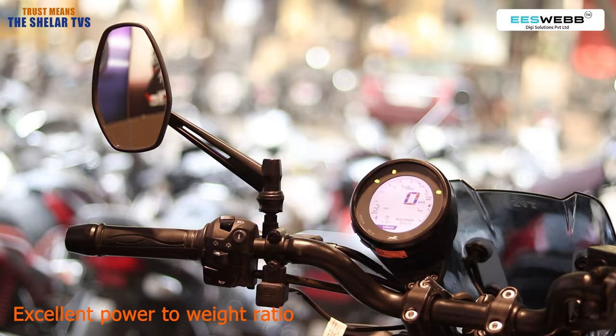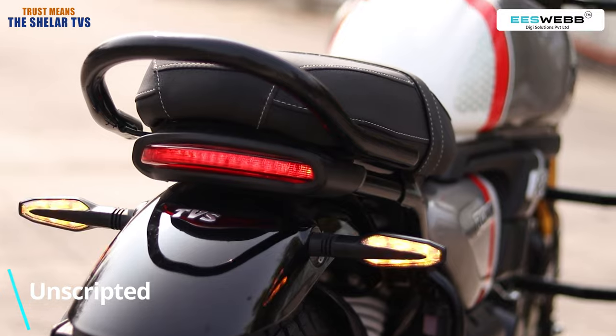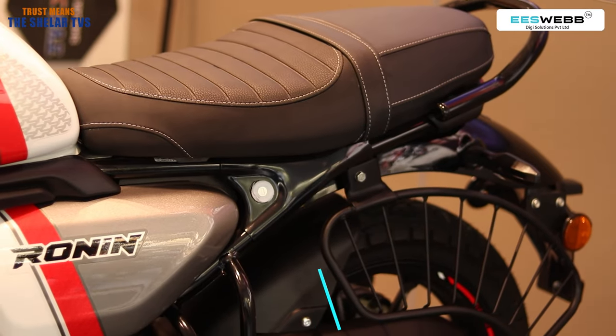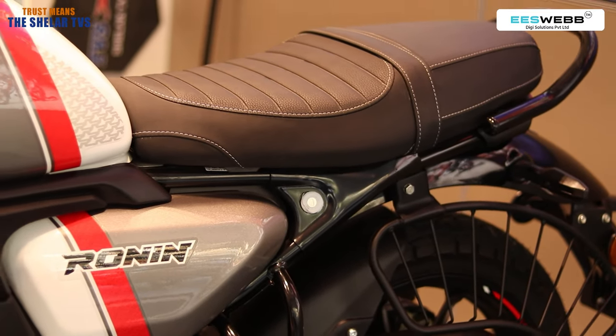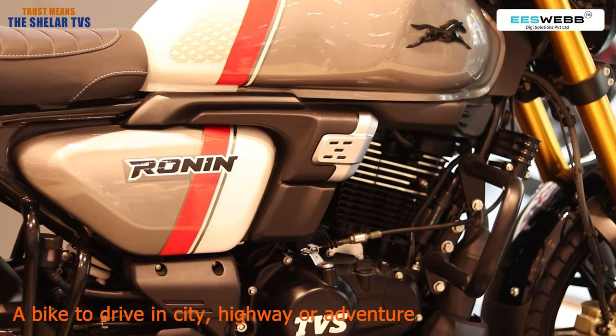Overall, it's a power-packed bike by TVS — the TVS Ronin, which is unscripted. Driven by young age, middle age, or teenager, it's a bike to drive in city, highways, or adventure.